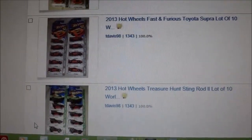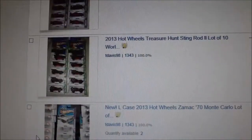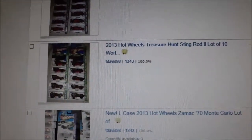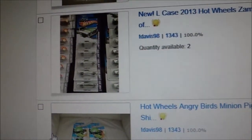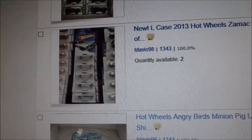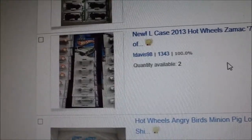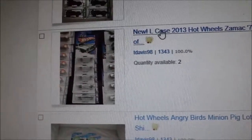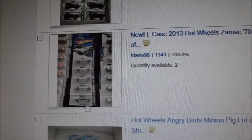Then you've got the Fast and the Furious Toyota Supra — I wish that was pretty common, but here it is, another lot. Here's one I have yet to find and I will not buy: the Stingrod, lot of 10. These are all from the same seller. Now look at this picture right here — it's five. He's selling five of the Zimac 70 Monte Carlo, lot of five. But if you look right here, he has just lots and lots and lots of them.